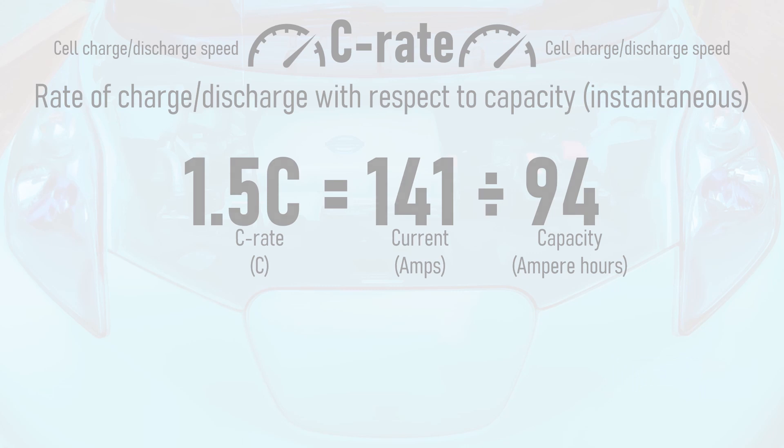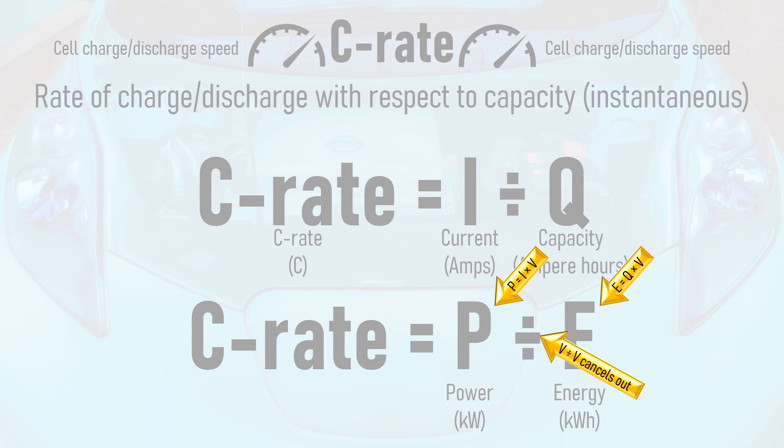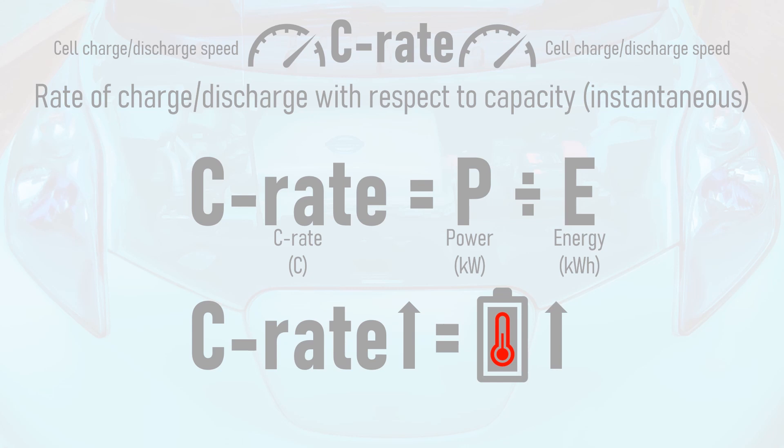The C-rate that the battery is running at can also be described in terms of power in kilowatts divided by energy in kilowatt hours. This is because power is equal to current times voltage, and energy is equal to capacity times voltage. Therefore, the voltages cancel out since the power is being divided by energy. As the C-rate that a battery is cycled at increases, the heat that it generates also increases, and so the thermal management system in the car has to work harder to keep the battery cool.